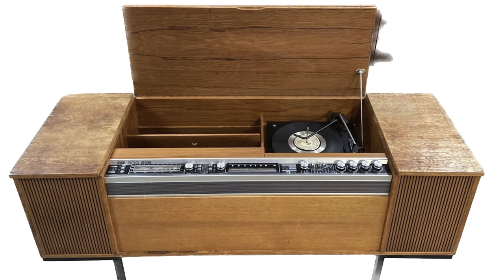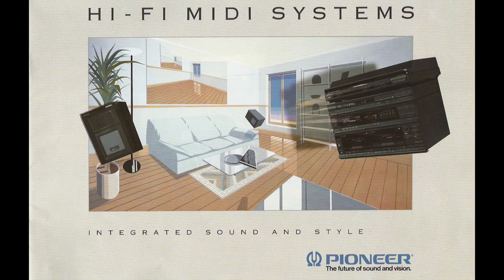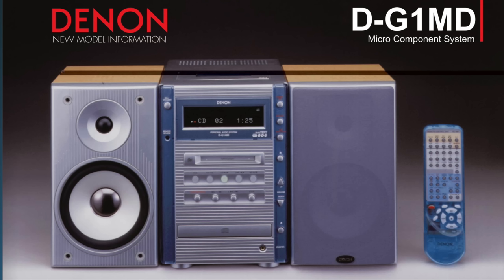We're going all the way back to stereograms, radiograms, music centres, and then on into a stack system, a MIDI system, and finally things seem to end up with the microsystems. From my experience, the last piece of hi-fi equipment people had before they disappeared entirely would have been a microsystem capable of playing CDs, possibly tapes and minidiscs. And then when those disappeared, CDs were shipped off, thrown away, and they've just got streaming now.